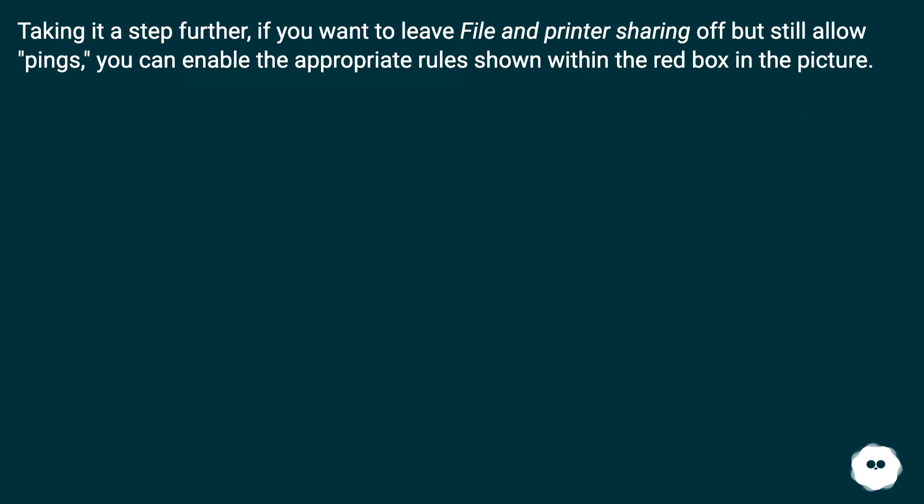Taking it a step further, if you want to leave file and printer sharing off but still allow pings, you can enable the appropriate rules shown within the red box in the picture.